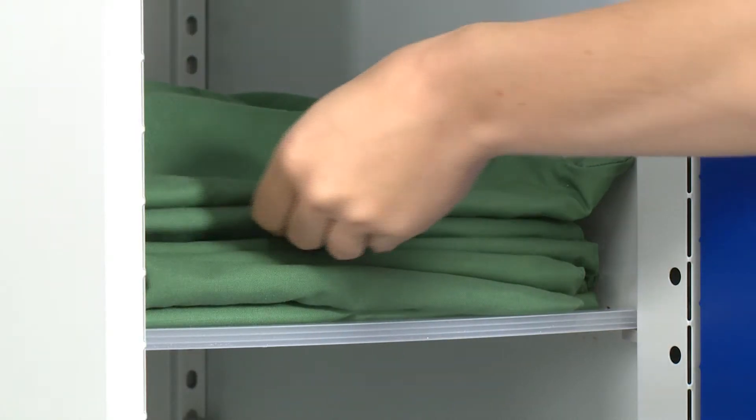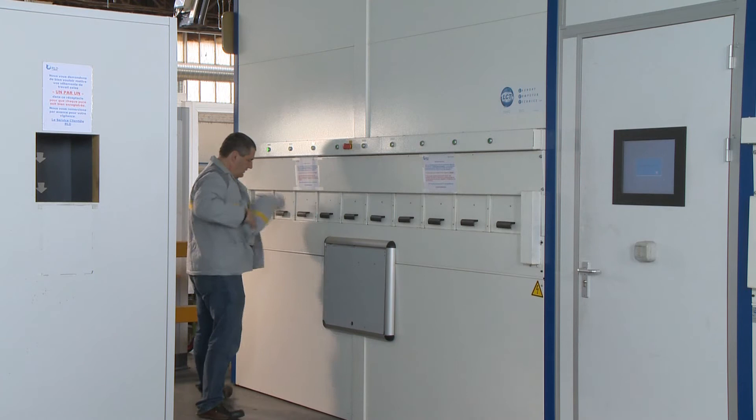The system is perfect for use in, for example, nursing homes, old people's homes, OR departments, as well as in industry.